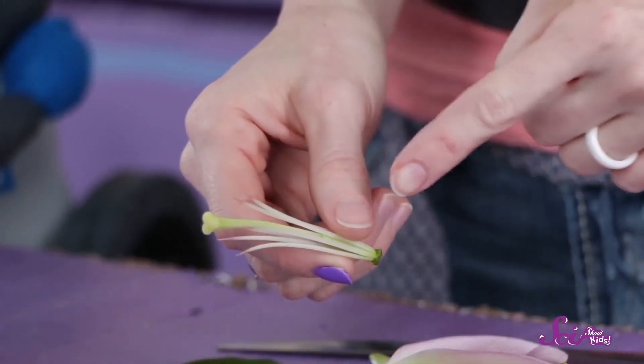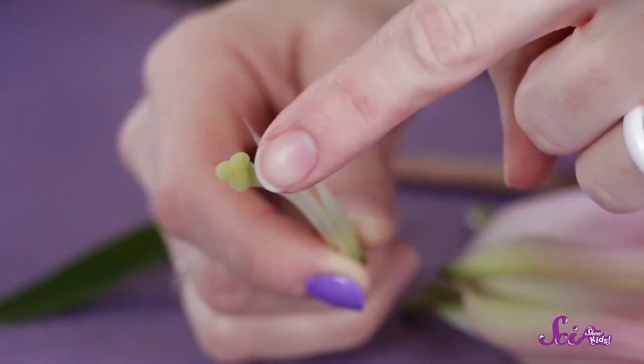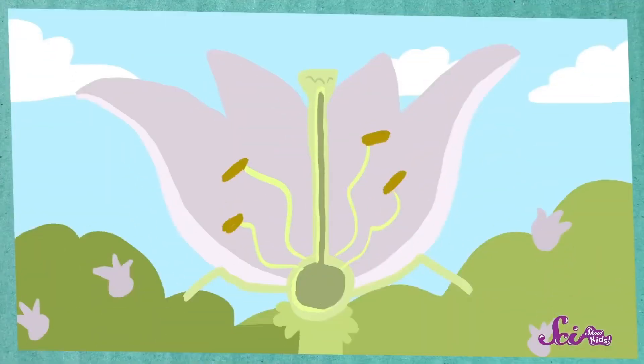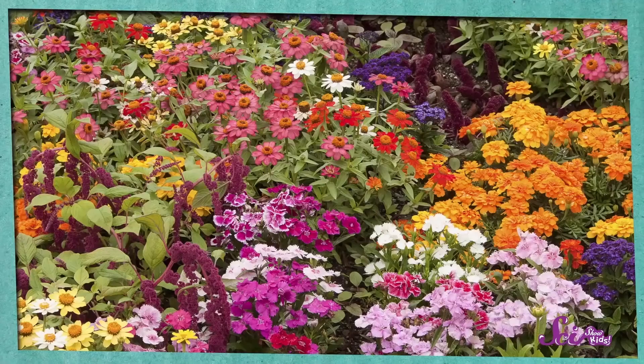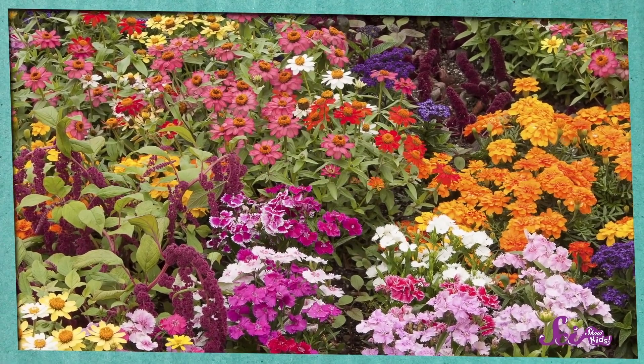Now there's just one part left — this sort of big stick thing called the pistil. That's the part of the flower that collects the pollen that pollinators bring from other flowers. It's kind of sticky on the end, so the pollen sticks to it. If pollen from another flower makes its way into the pistil, the pistil can use the pollen to make seeds, and then those seeds can eventually become new plants! So the next time you're outside, take a look at all the flowers around you — there are thousands of different kinds, but they all do basically the same job!